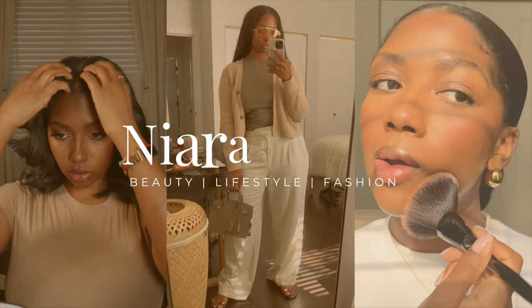Hey y'all, welcome back to my channel. If you're new here, my name is Niara Alexis. Today I'm gonna be sharing some pricier hair products that I think are actually worth it. I feel like I always share pretty drugstore-friendly, affordable products, and whenever I share something pricier I always get questions like: do I think it's worth it, should you actually spend money on that?